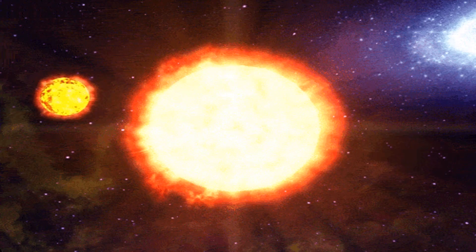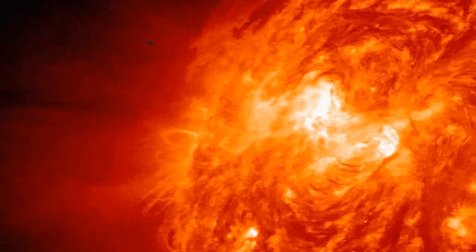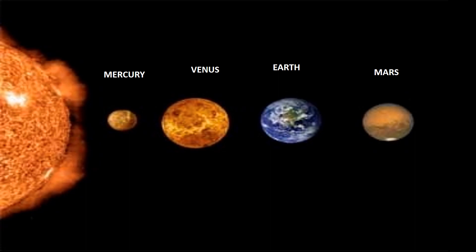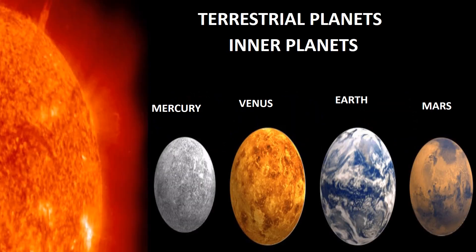Nearest the Sun, only rocky material could withstand the heat when the Solar System was formed. For this reason, the first 4 planets — Mercury, Venus, Earth, and Mars — are made up mostly of iron and rock. They are known as terrestrial planets.